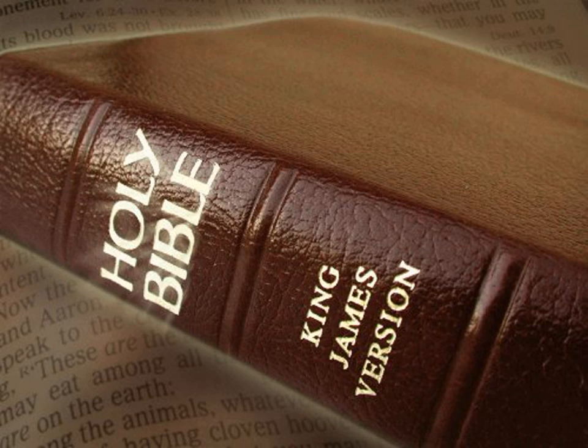And the flowers, and the lamps, and the tongs, made he of gold, and that perfect gold. And the snuffers, and the basins, and the spoons, and the censers, of pure gold. And the entry of the house, the inner doors thereof for the most holy place, and the doors of the house of the temple were of gold.